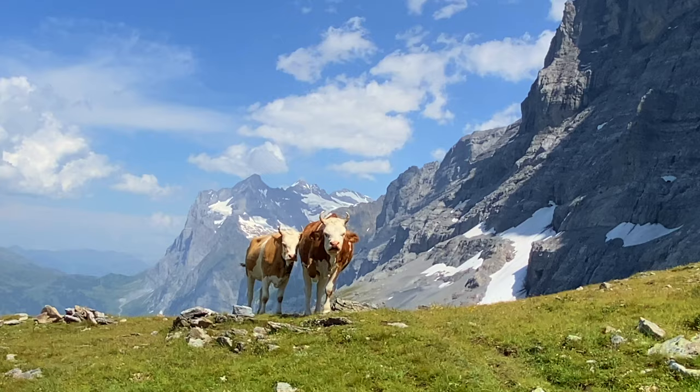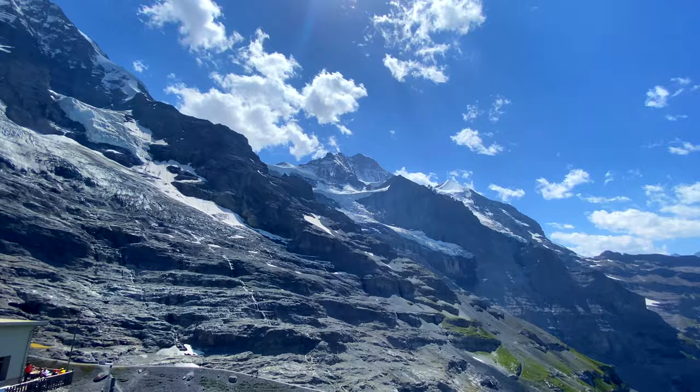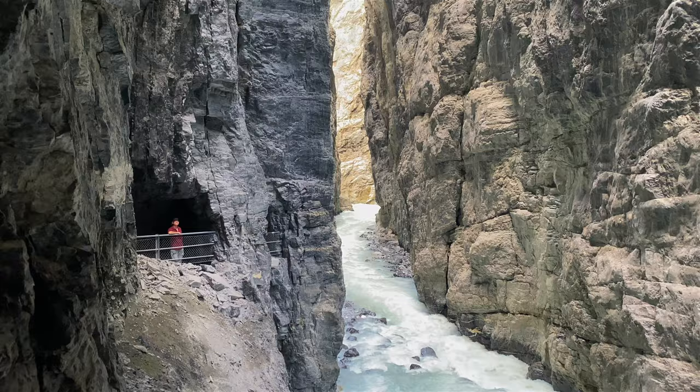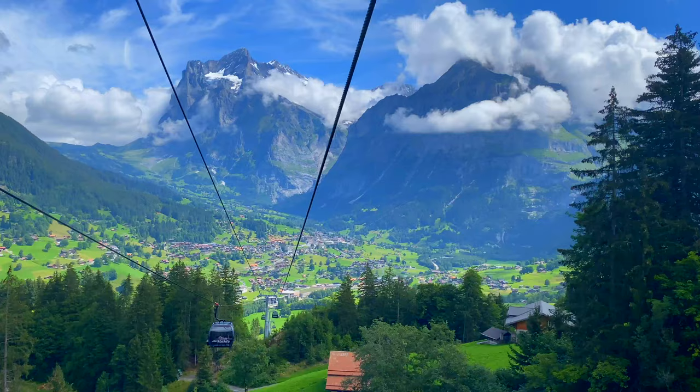We spent four days exploring the Grindelwald region of the Swiss Alps, from the incredible views at Jungfraujoch — top of Europe — to hiking the Eiger trail and tackling amazing adventures on Grindelwald First. Grindelwald is one of the top places to visit in Switzerland and four days is just enough to take it all in.